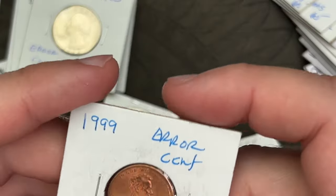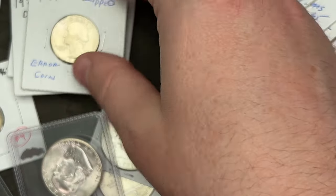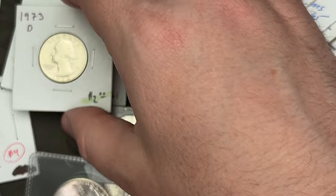This is a proof — I did pick up a bunch of proofs. This is a 1999 with a little bit of a broad strike on it. It's just an interesting coin, and if I see error coins at an okay price, I'll pick them up.